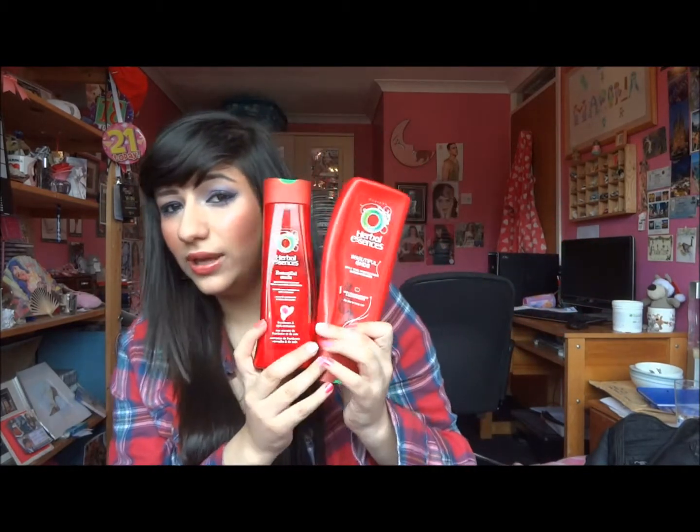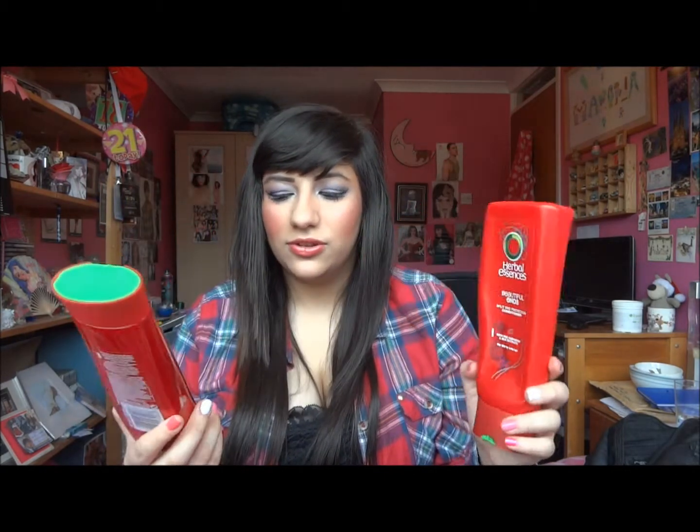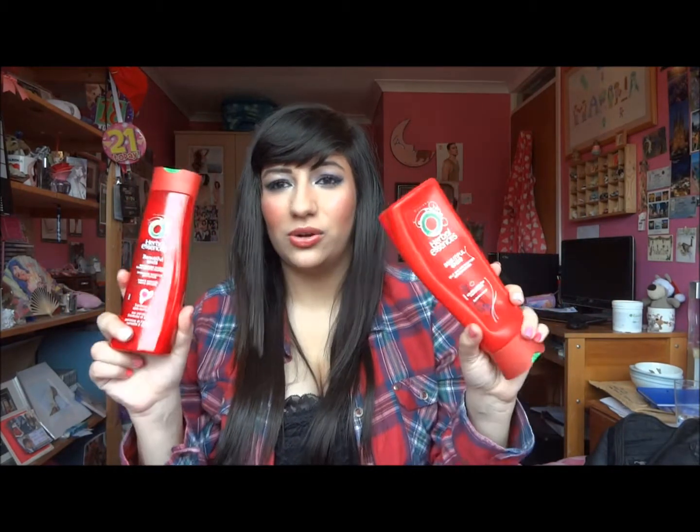These have worked absolute wonders for me. They smell absolutely incredible and it's just an amazing shampoo and conditioner. They're really affordable as well and they have helped a lot with my split ends, making my hair feel so smooth and soft. Whenever I use it people compliment my hair — everyone thinks it's really soft.